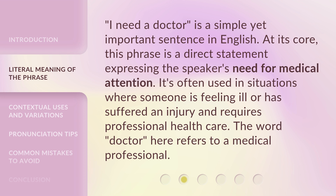'I need a doctor' is a simple yet important sentence in English. At its core, this phrase is a direct statement expressing the speaker's need for medical attention. It's often used in situations where someone is feeling ill or has suffered an injury and requires professional health care. The word 'doctor' here refers to a medical professional.